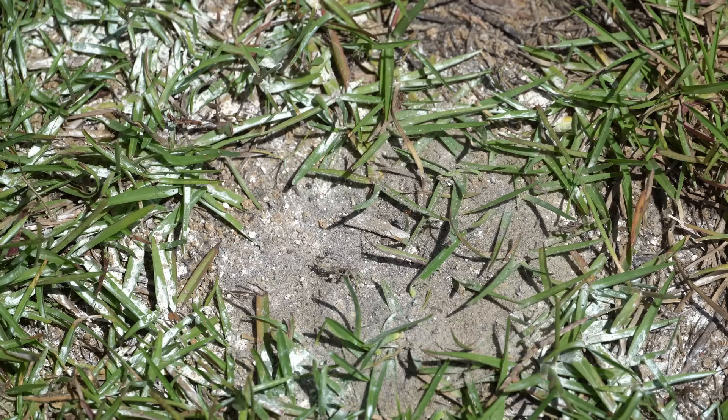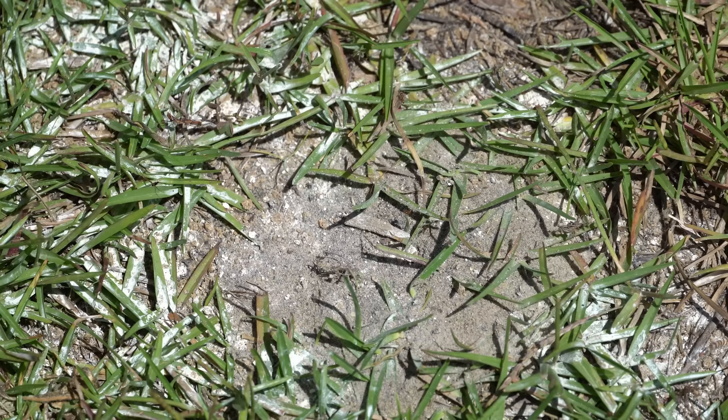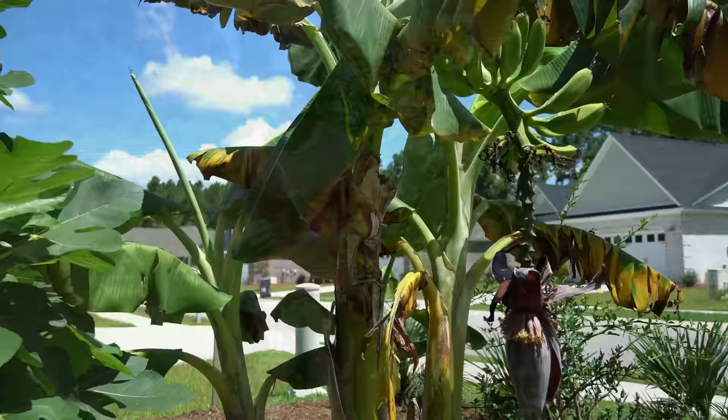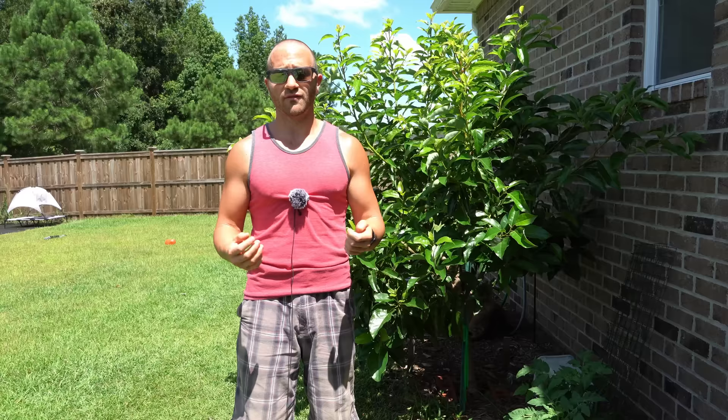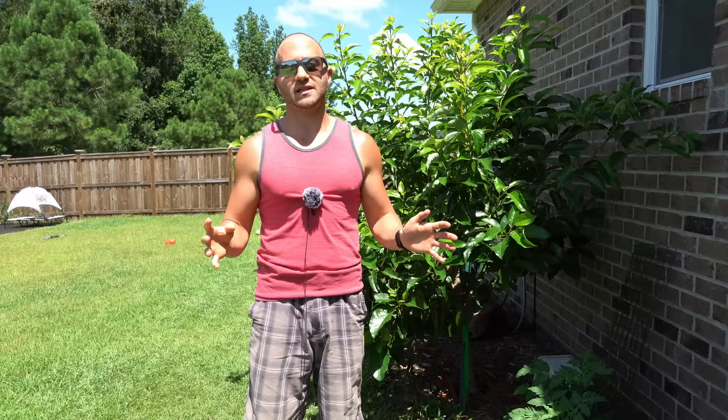I tried the pesticide route. I put pyrethoid granules by the ant hills and added water, and while this would kill some of the ants it would usually just result in the ants relocating their colony — often even closer to the food source. I would also spray the ants directly with pyrethrin concentrate, but trying to kill a colony of thousands of ants a few dozen at a time is a waste of time, so I got proactive instead of reactive.